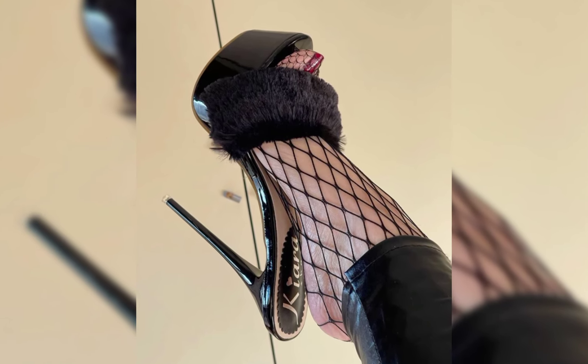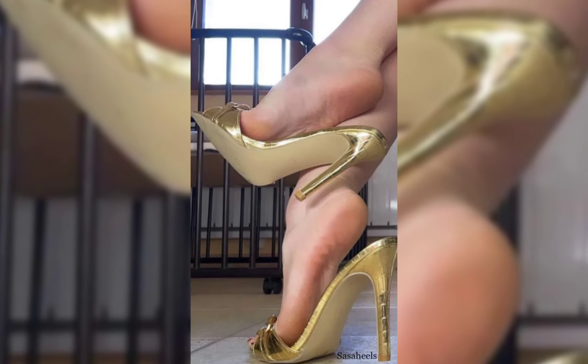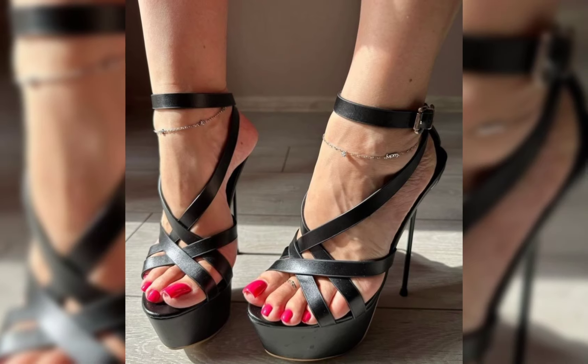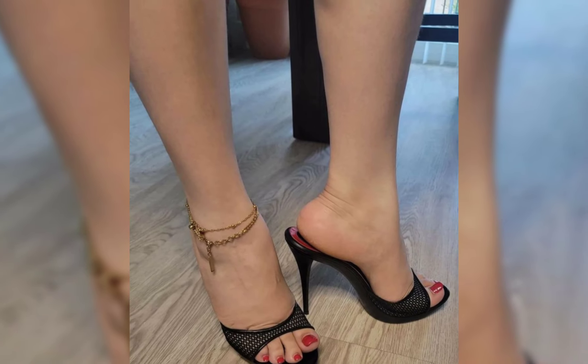Now let's talk about materials. High heels can be made from a variety of materials including leather, suede, and specialty fabrics. Leather is a popular choice for its durability and timeless appeal, while suede offers a softer, more luxurious look. Specialty fabrics are perfect for adding a touch of elegance.